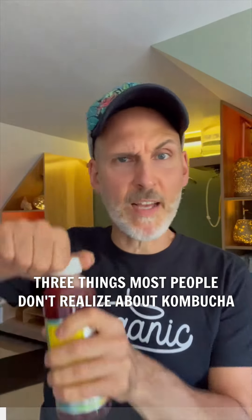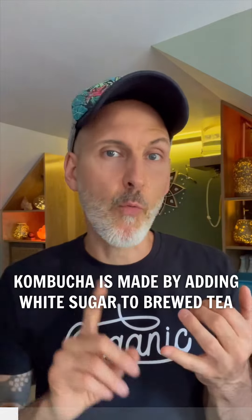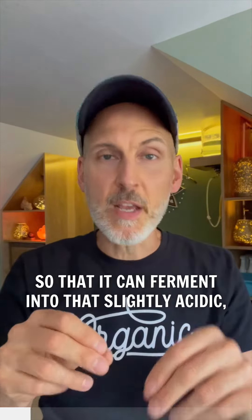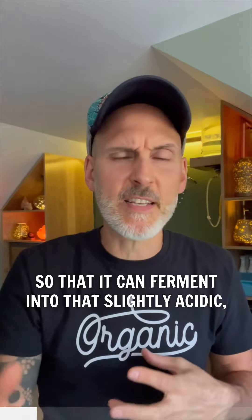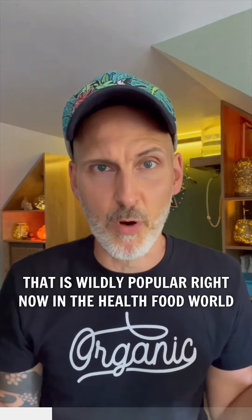Three things most people don't realize about kombucha. Kombucha is made by adding white sugar to brewed tea and then introducing a SCOBY so that it can ferment into that slightly acidic, slightly sweet effervescent beverage that is wildly popular right now in the health food world.